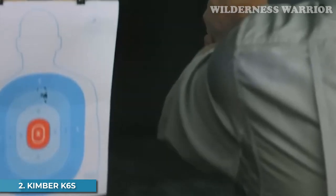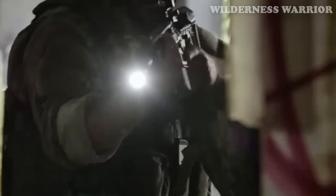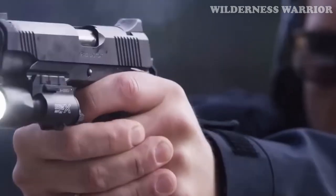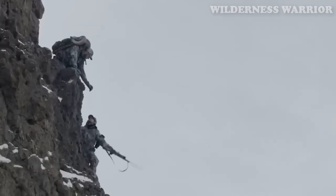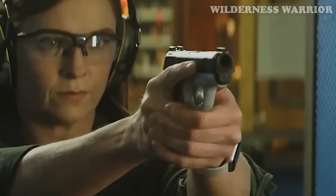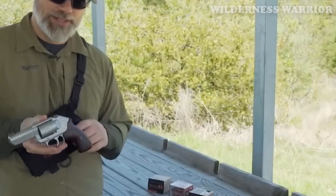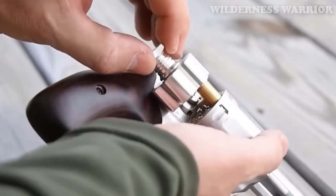Number 2: Kimber K6s. You'll love the Kimber K6s with its lightweight frame and 2-inch barrel. It's a sleek and concealable revolver that provides superior accuracy, a smooth trigger, and a generous 6-round cylinder. It's the lightest production 6-shot revolver on the market and is made from stainless steel for added durability. Kimber has taken great care to ensure that the K6s is ergonomic and comfortable to shoot, with a match-grade trigger and a satin finish. The K6s is a modern take on a classic revolver design, offering all the advantages of a revolver without the heft and bulk of larger models.